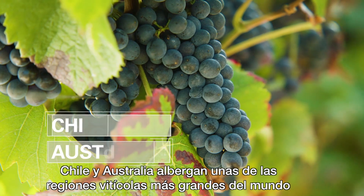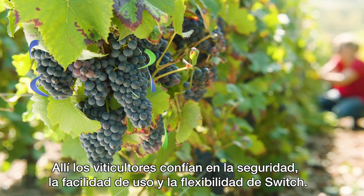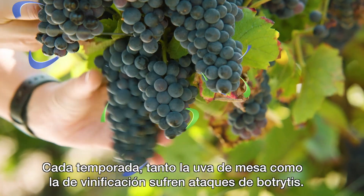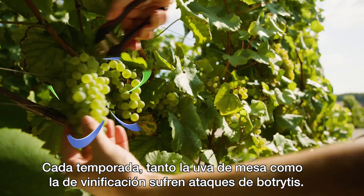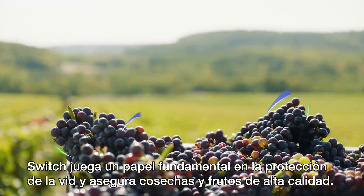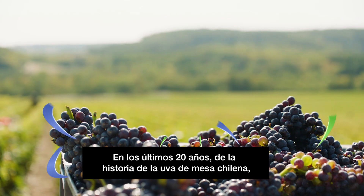Chile and Australia are home to some of the largest grape growing regions in the world. There, farmers rely on the safety, ease of use and flexibility of SWITCH. Each season, grape vines for both wine production and table grapes are attacked by Botrytis. SWITCH plays a key role in protecting the grapes and ensuring high quality fruit at harvest.